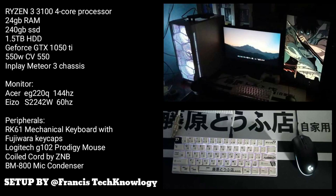Next, we have a setup from Francis Technology. He's using a Ryzen 3 3100 4-core processor which is nice. For his keyboard, he has an RK61 mechanical keyboard with Fujiwara keycaps, and for his mouse, he has a Logitech G102 Prodigy mouse. What I like about this setup is its color — it's not RGB but it gives you a black and white and Japanese vibe. It's really cool, and just like RKChloe, he's using dual monitors — one of them is vertical, but this time it's on the right.